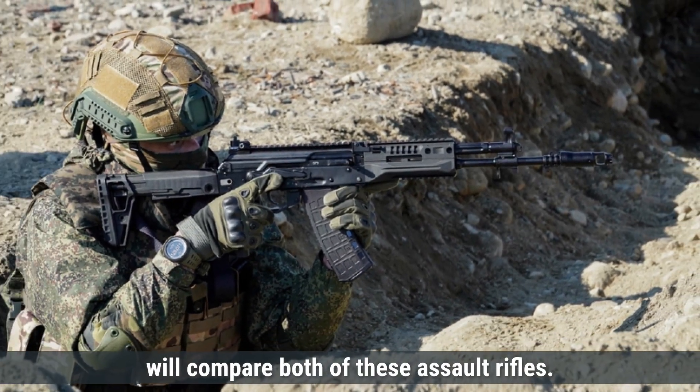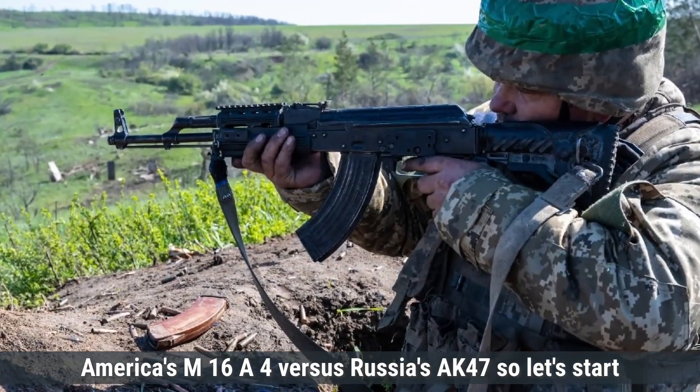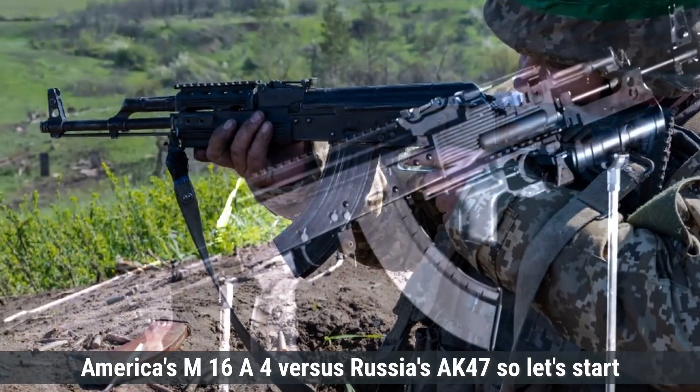Today we will compare both of these assault rifles — America's M16A4 versus Russia's AK-47. So let's start.